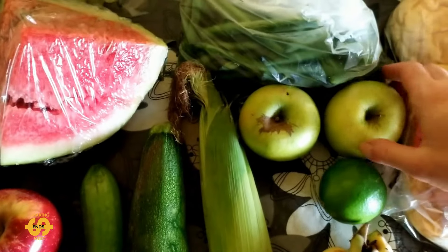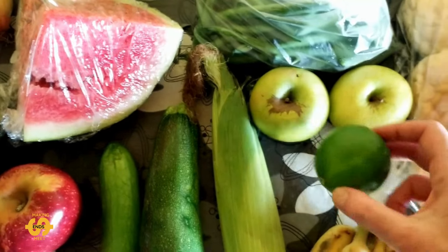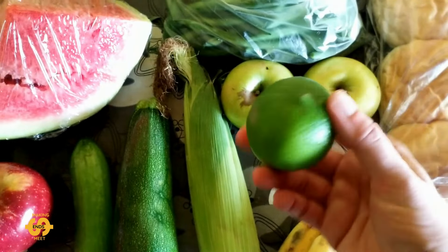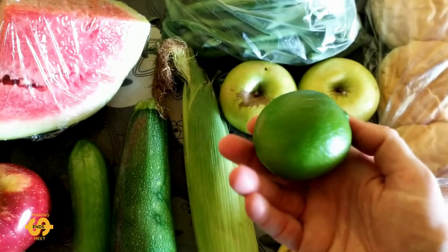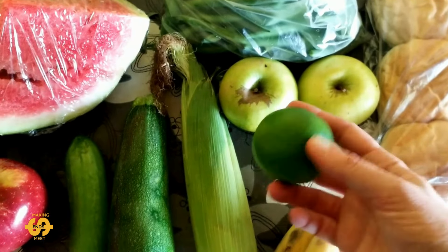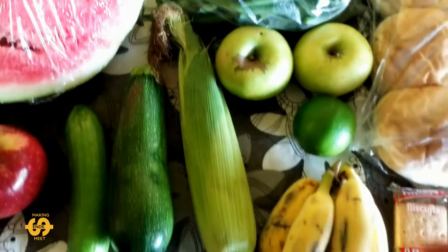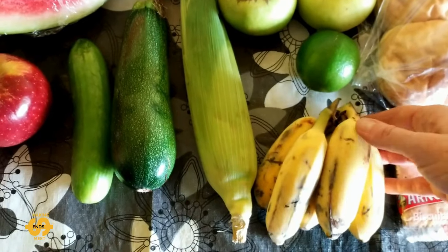You could also get two granny smith apples, so all the apples will be great for the kids' lunches. And one lime — that'll be great if I make some sort of spicy curry to squeeze over the top, or even just drink in water.